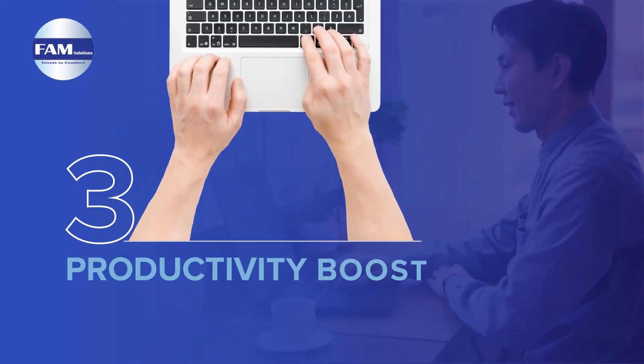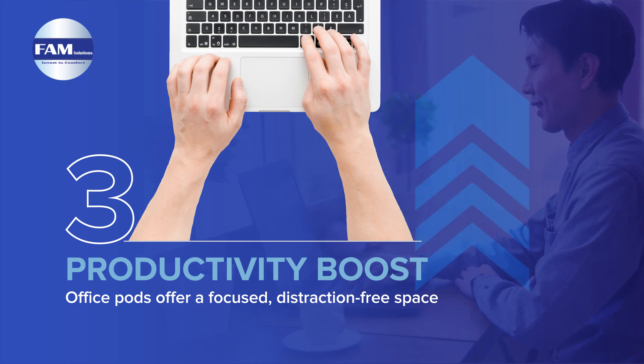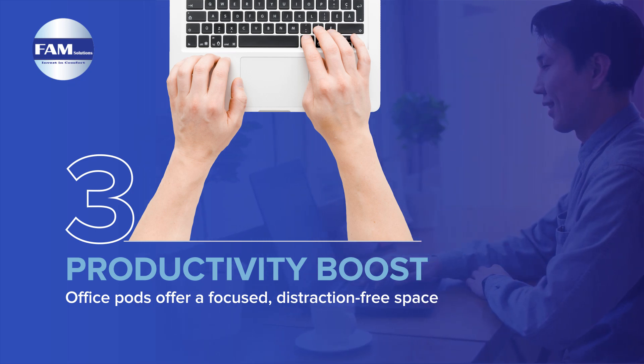Distractions can hinder remote work productivity. Office pods offer a focused, distraction-free space, crucial for boosting productivity in both home offices and workplaces.